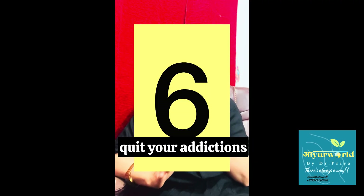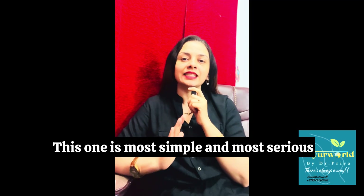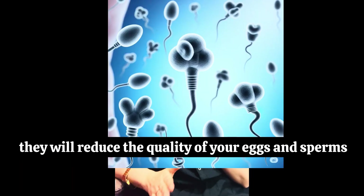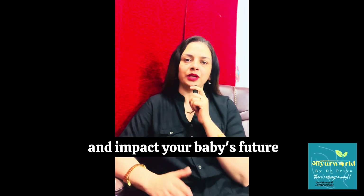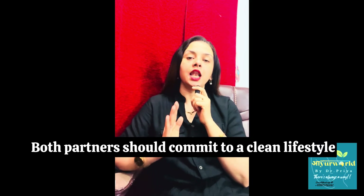Number six: quit your addictions. This one is the most simple and most serious. If you are using alcohol or smoking, they will reduce the quality of your eggs and sperms, increase the chances of miscarriage, and impact your baby's future. Both partners should commit to a clean lifestyle.